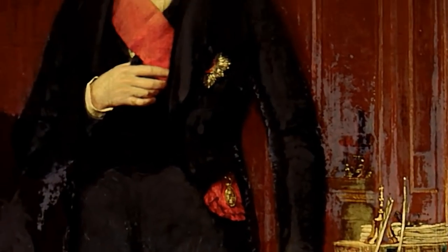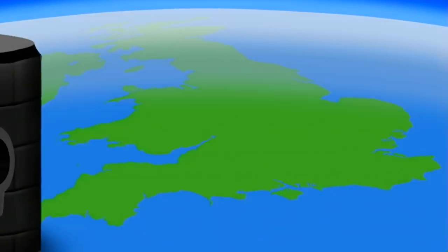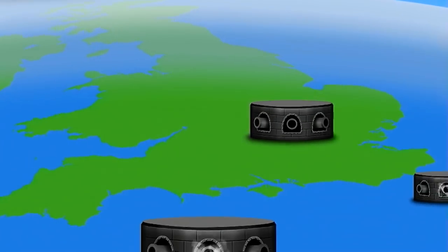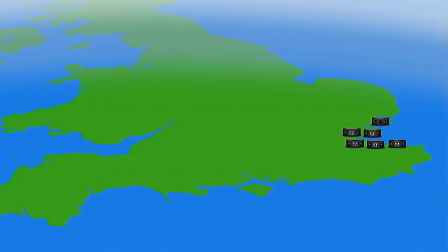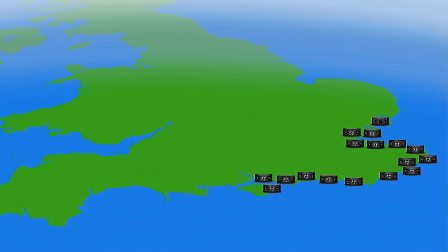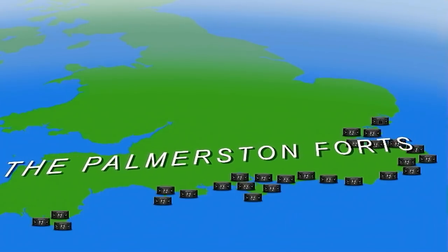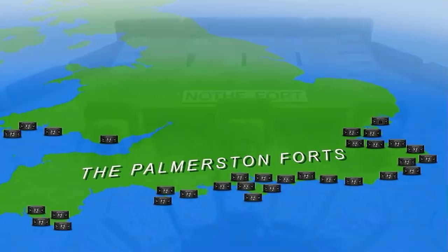The answer, proposed by British Prime Minister Lord Palmerston, was to turn the entire country into a stronghold. Forts would be built to defend all the major ports and harbours along the south coast, fitted with the latest and biggest guns of the day. These forts would destroy enemy ships while still out at sea, preventing them from attacking our ships in harbour, or from getting close enough to land an invasion force.